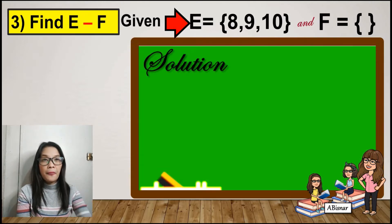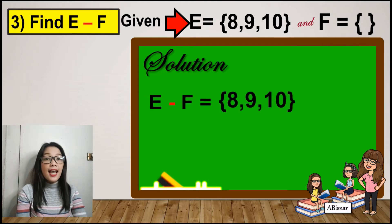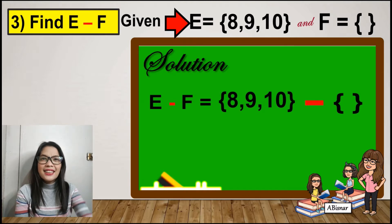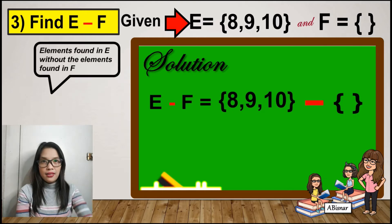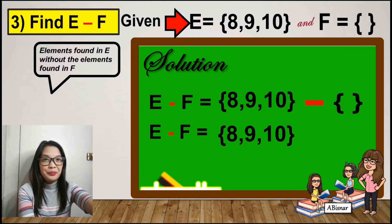Let's proceed to number 3. Set E has the elements 8, 9, and 10, and set F is an empty set. To find the difference, we list the elements of E: 8, 9, and 10, minus the elements of F. Since set F is an empty set and has no elements, we cannot remove any elements. Therefore, the difference between E and F is 8, 9, and 10.